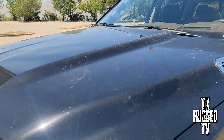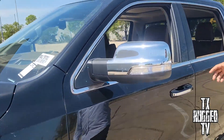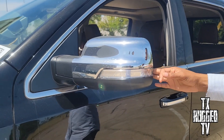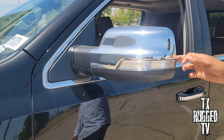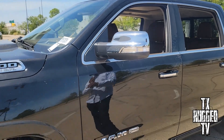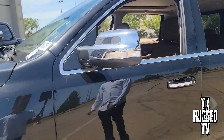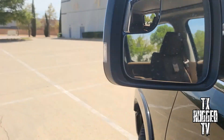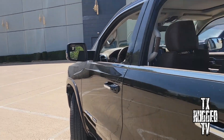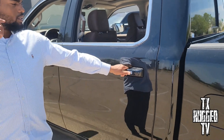One more thing on the exterior — if you're carrying a trailer, it has blind spot sensors. If you actually attach your trailer to the back of the truck and someone's in the blind spot of the trailer, a light right here will turn on too. This one also has the chrome lip right here.